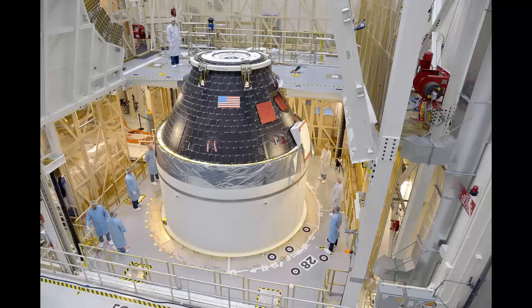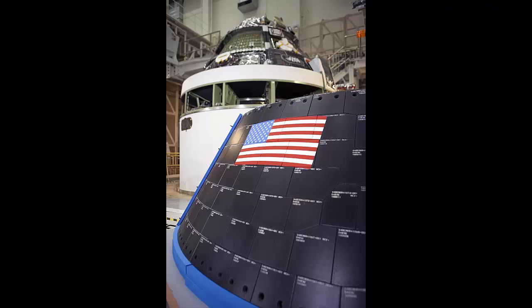For Future Missions: The U.S. flag sits prominently displayed on NASA's first complete Orion crew module atop its service module, inside the Neil Armstrong Operations and Checkout Facility at Kennedy Space Center. The American flag decorates part of the Orion spacecraft crew module inside the same facility.